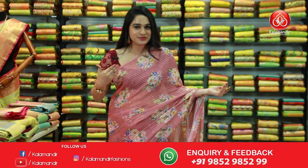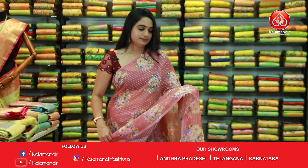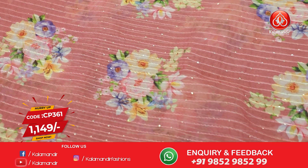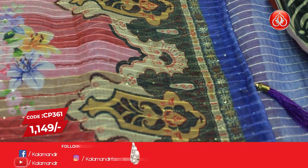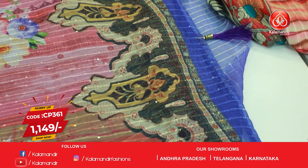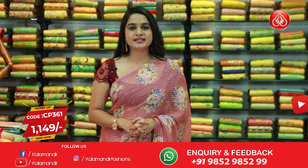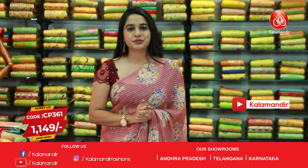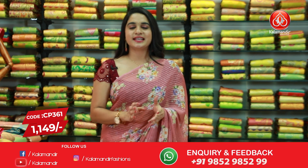Let's start our video with this beautiful saree. It is a very beautiful dark peach color — a very pretty color — with all-over body printed floral bunches and sequins work. It's a borderless saree. The beautiful pallu is printed and ends up with tassels. This saree is paired up with a contrast printed blouse along with a border. Saree code is CP361 and price is 1149 rupees.